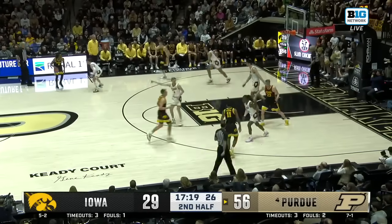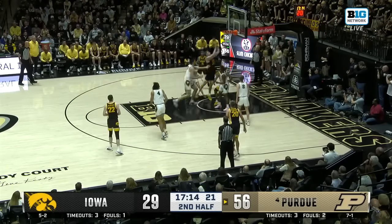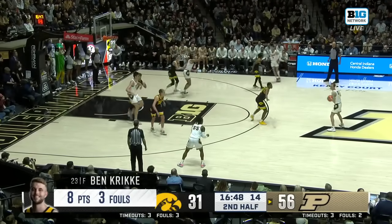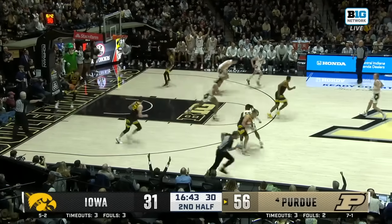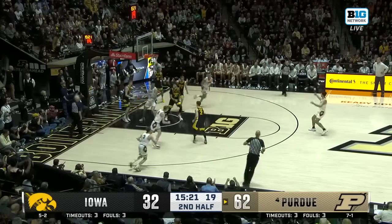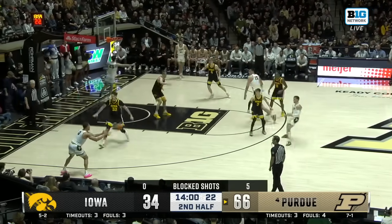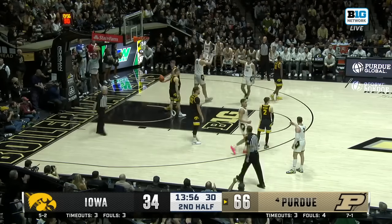Purdue just continuing to bludgeon this press — they are attacking it to score every time down. Oh, nice shot fake by Crickie. He is really skilled. There's Edie inside to the rim with one hand. Purdue has just attacked this pressure. Once again they're at the rim and it's another easy bucket for the Purdue Boilermakers. It just feels so easy for Purdue — just pass, catch, and one.